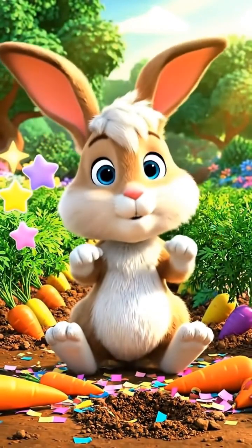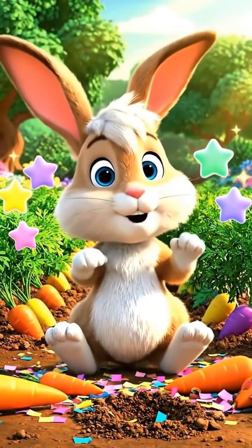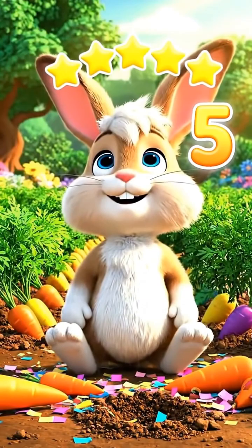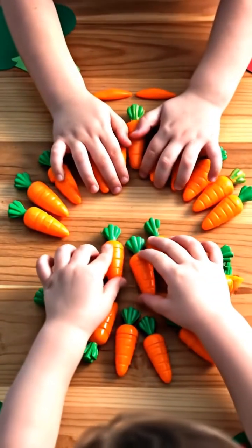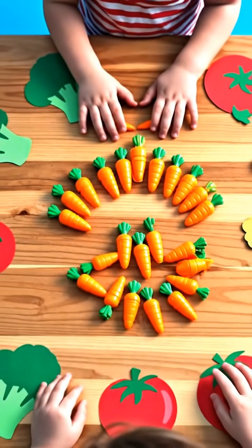Addition is simple. One group plus another group gives the total. You can try it too — use toy carrots or cutouts and make your own groups.